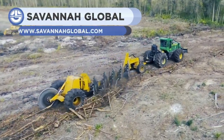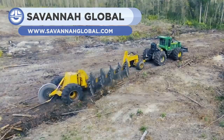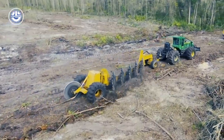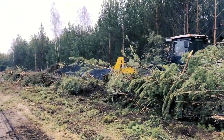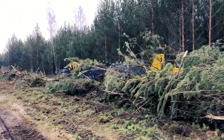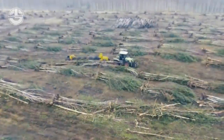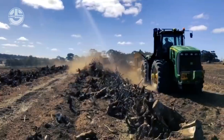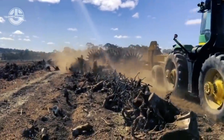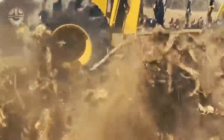This is a unique tractor-mountable tool built by Savannah Global. This unit has five large blades and a heavy-duty tractor is required to use it. It is actually a rotary brush rake used for ground clearance. The rotation of the blades pulls out dead plants by their roots, so that the land can be cultivated again or used for some other purpose. The machine can clear an area of 40 acres per day.